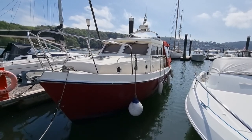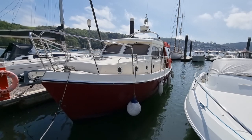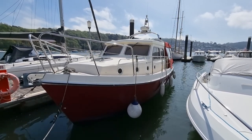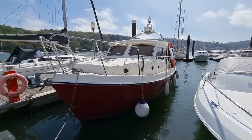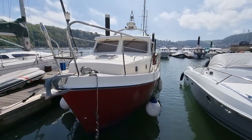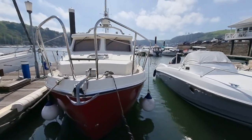Hi everybody, this is Jason from Boatship Dartmouth. Today we're looking at this trusty T-28 motorboat that we have listed here in the Dartmouth area. I'm just going to do a short video walking around this vessel so you can get a feel for her lines.